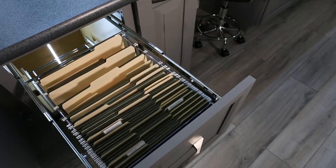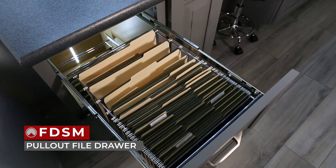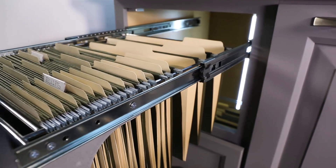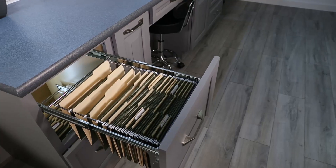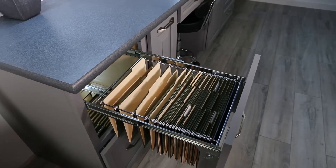Moving to the lower cabinets, we have an office staple, our FDSM pull-out file drawer system. Designed for 18-inch face frame base cabinet drawers, this file system features chrome-plated wire construction, stores either letter or legal sizes, mounts to the cabinet side wall, and comes with door mount brackets.